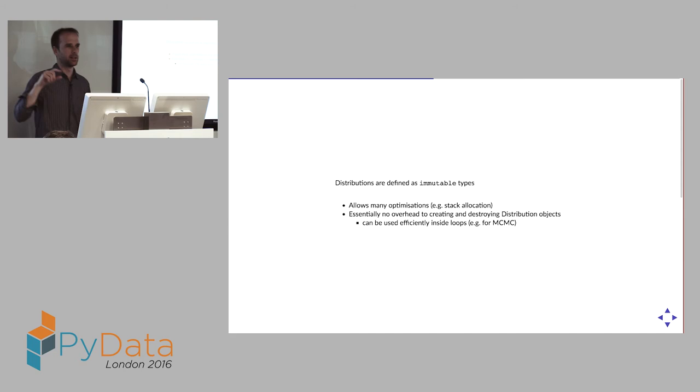There's basic estimation functionality too — `fit(MLE, Normal, data)` computes the maximum likelihood estimator. Under the hood it's more powerful: distributions are defined as immutable types, which the computer just sees as a pair of floating-point numbers. This means they can be stack-allocated — no overhead of allocating and destroying objects. If you're doing MCMC, where you constantly construct new distributions and sample from them, there's no overhead to creating and destroying those distributions because they're just bits in a register.